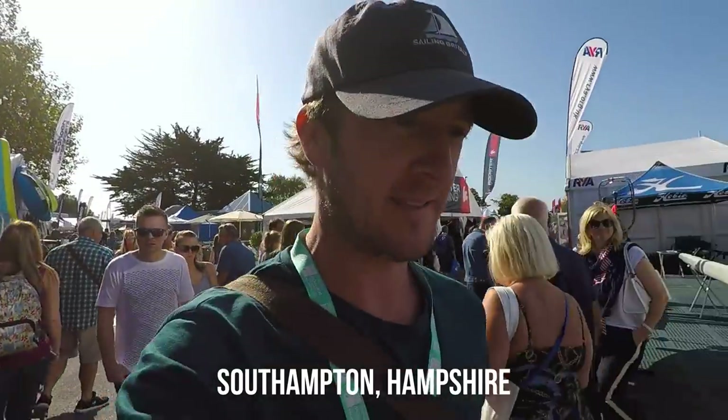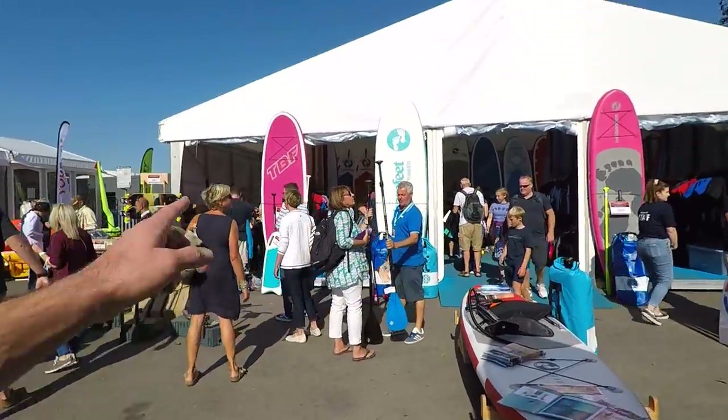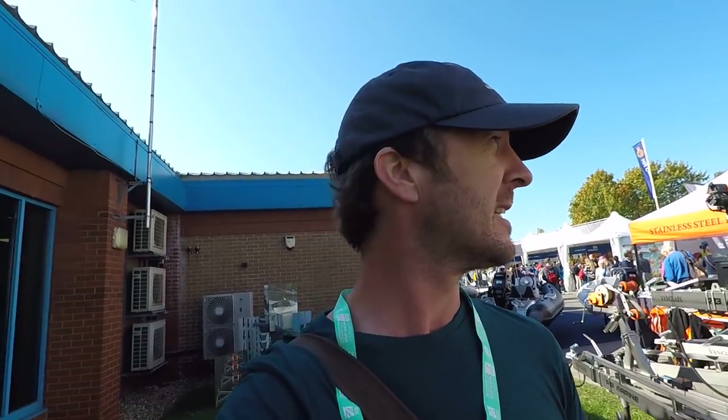I've only been here maybe 15 minutes and I'm already really impressed. There are some really interesting things here — halyards and different lines at half price. That's not an inflated price then half price, it's a decent price and you only pay half, so that's good for us because we need new lines on Britaly. There's an SUP for £225, that's a good price. And there's something else I've seen that I've never seen before, despite the fact that I used to be a boat dealer selling trailerable boats and trailers.